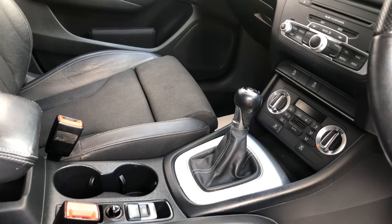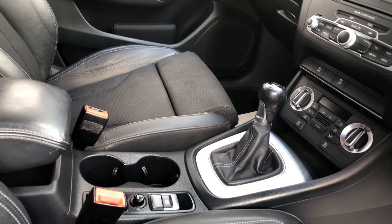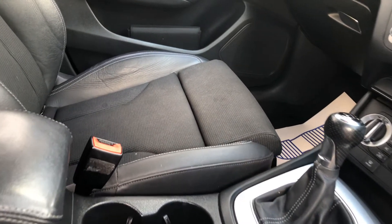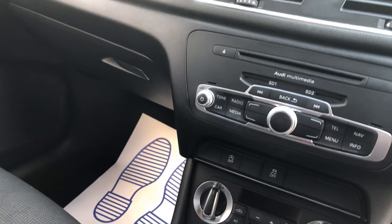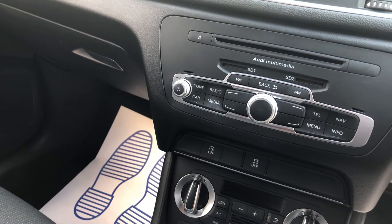It's a six-speed manual. It has air conditioning and an Audi multimedia system.